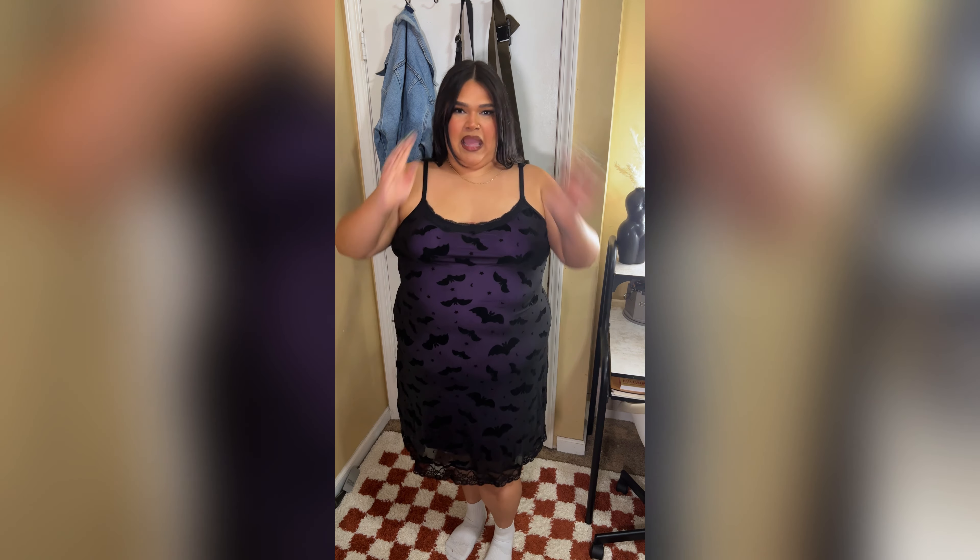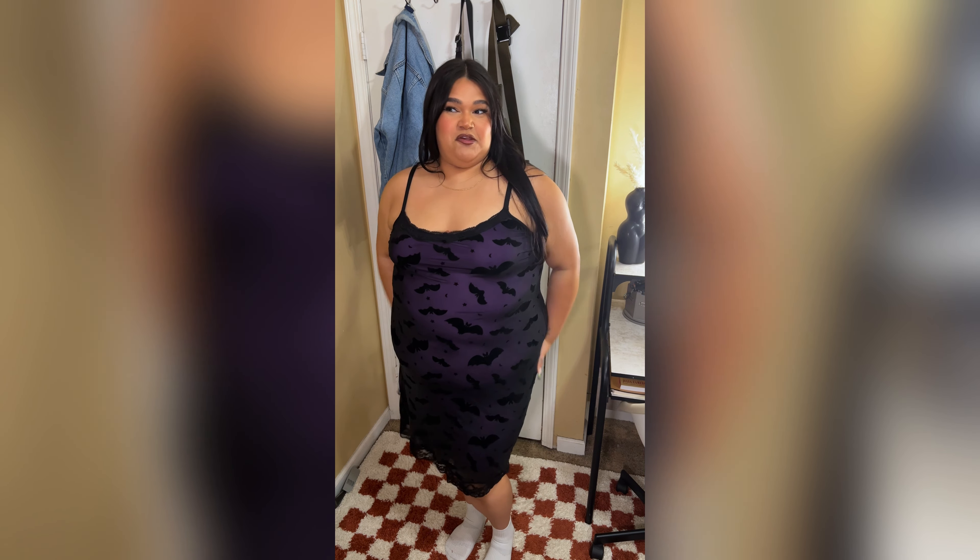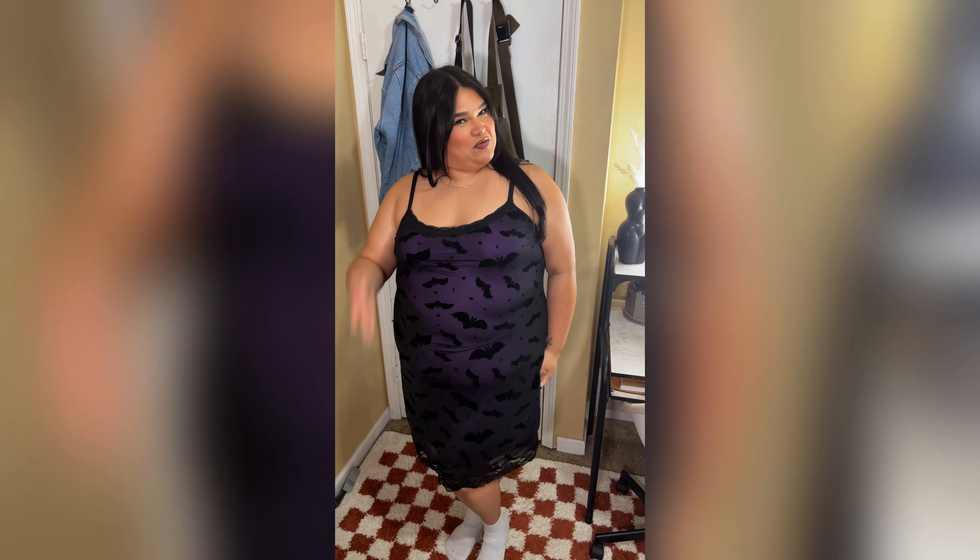First off, it's comfortable. I can't see me sleeping in this — and there's nothing wrong with that! This can be a little at-home date night look: you and your babe watching scary movies, and you want to be a little sexy for them or something.